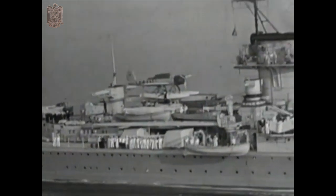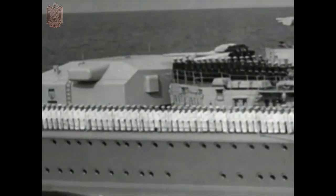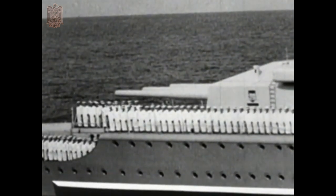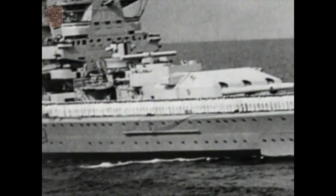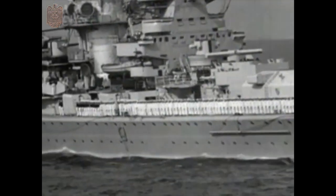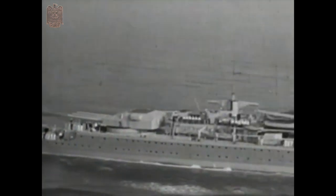Originally, both the Graf Spee and the Scheer had a solid pyramid-shaped tower in place of the foremost. This is the Spee. She differs only slightly from the Scheer, the low thick armour belt being one of the main differences. On the Scheer, the belt is less prominent and extends further up the side. Lately, much of her pyramid tower has been removed and she now resembles the Lutzow more closely.